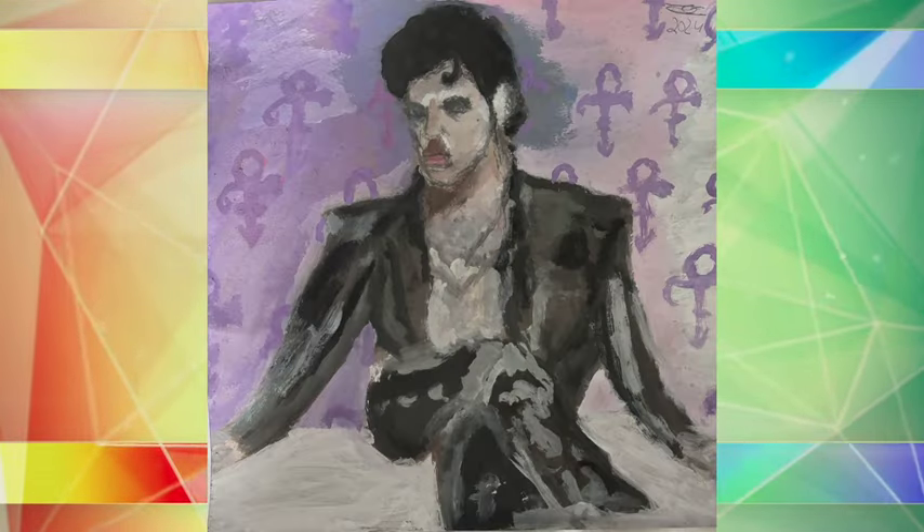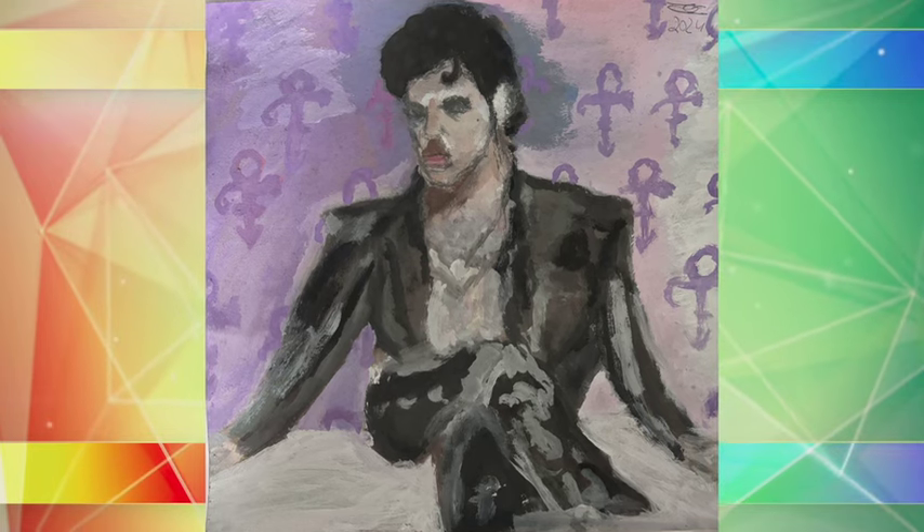Braxton, congratulations! Thank you so much for joining us, Braxton. You submitted a piece — this is a really cool piece. This is a picture of Prince that you painted. Tell us about this picture.